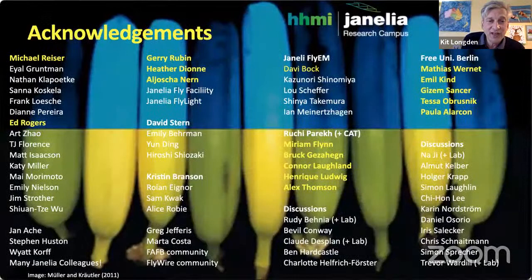I want to thank an awful lot of people: Michael for being a very clever and lovely PI; Ed for making a huge amount of flies and being a great colleague; Heather for her reagents; Alyosha for wonderful driver lines and great collaboration; David Stern's lab for the Drosophila species; Kristen Branson's group for discussing the machine vision algorithms; and the fly EM work pulls in so many people — Greg Jeffries, the FFB community in Flywire and at Janelia, Ruchi who led the team of tracers, and the guys in Berlin. It's a really great community to be in. Any questions?